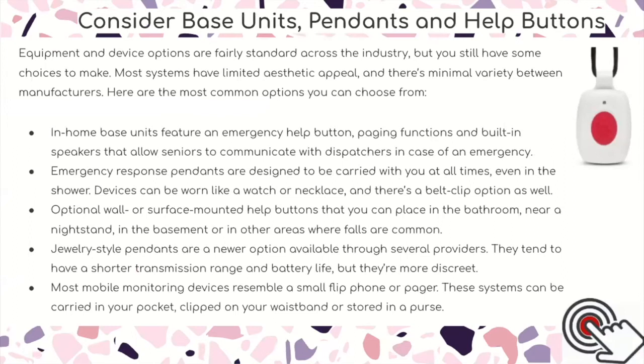Emergency response pendants are designed to be carried with you at all times, even in the shower. They can be worn like a watch or a necklace, and there's a belt clip option as well. Optional wall or surface-mounted help buttons can be placed in the bathroom, near a nightstand, in the basement, or in other areas where falls are common. Jewelry-style pendants are a newer option available through several providers — they tend to have a shorter transmission range and battery life but are more discreet. Most mobile monitoring devices resemble a small flip phone or pager and can be carried in a pocket, clipped on a waistband, or stored in a purse.